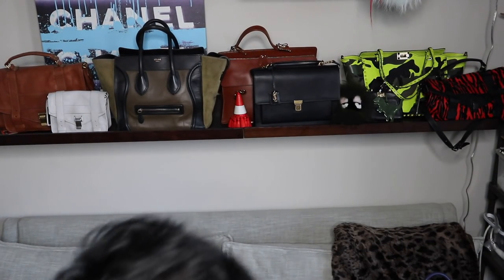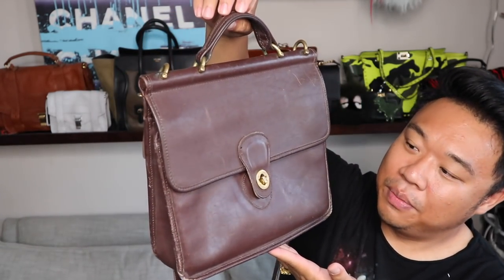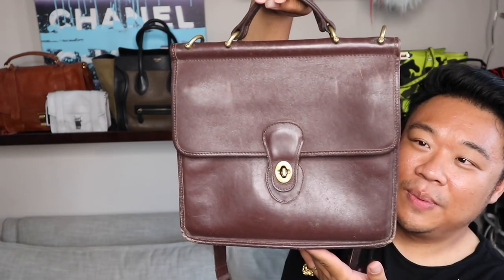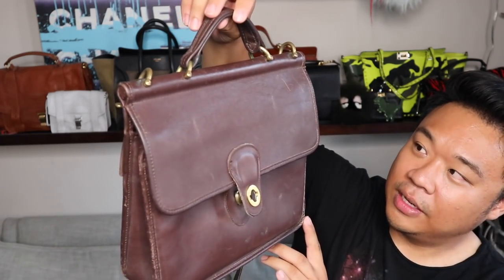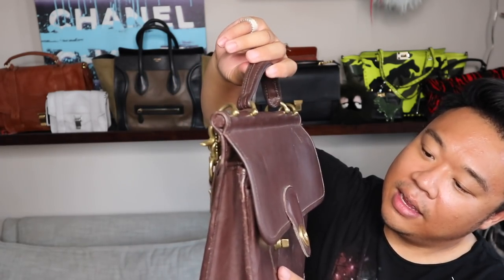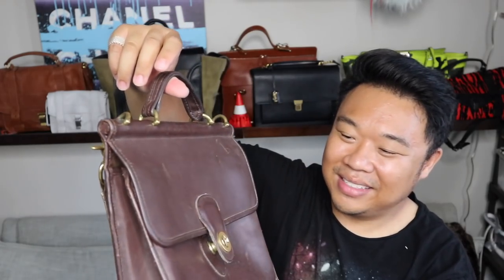Up next, this one I was really excited to find because I haven't found a vintage Coach in quite some time. Found one — a brown vintage Coach bag made in USA in pretty good condition. It just needs a little conditioning, especially around the corners and the brass hardware. It still has a strap and the dongle. This one was only $10 — great price. And that rounds out today's video.